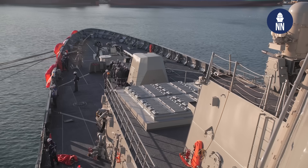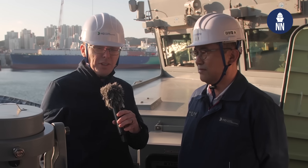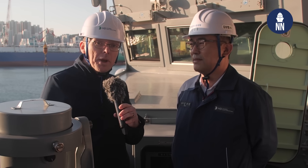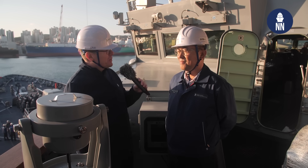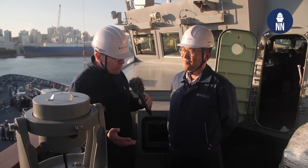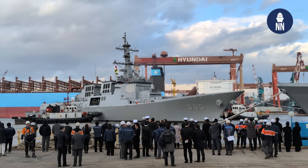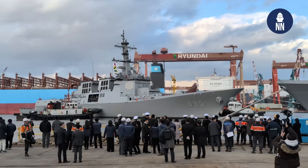The KDX-3 Batch 2 destroyers are based on the American Arleigh Burke-class destroyers, but they are actually slightly longer, bigger, and heavier in displacement. As we walked our way to the bridge and stood on the bridge wings, I could witness how massive these surface combatants are. Mr. Kim, according to several media reports, HD HHI in Korea can build these vessels at a faster pace and at a fraction of the cost compared to American shipyards. In your opinion, why is that?